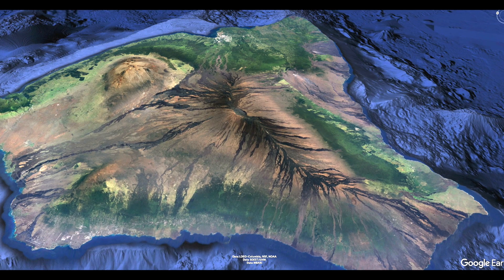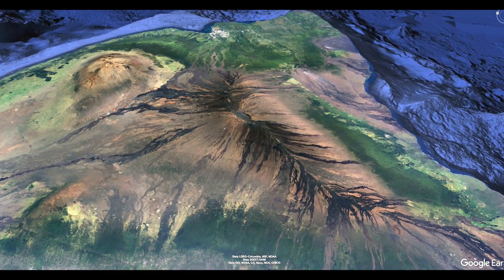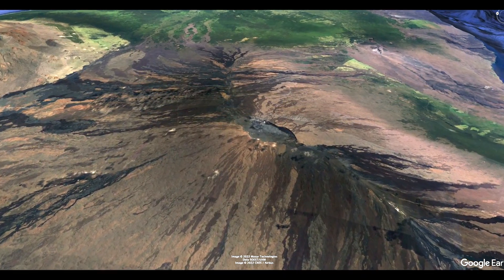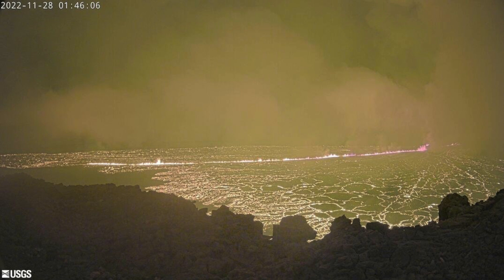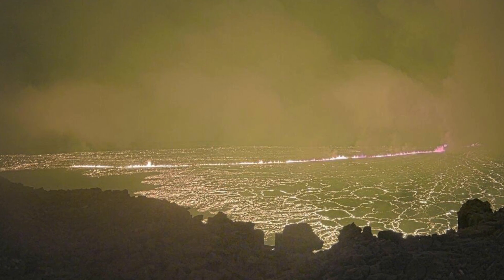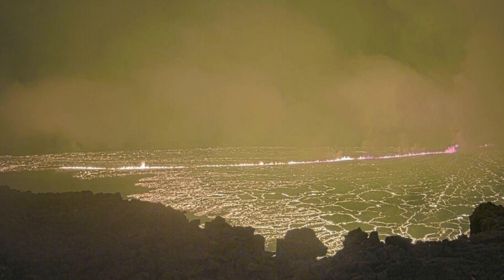Zooming in to take a closer look right towards the main caldera at the peak of this great volcano, we're going to see where the eruptions originally started. They started right in the caldera itself on the night of November 27th. Here is a thermal image of the actual flow as it initially came out into the caldera, and here's a photograph of the same area not long after. You can also see how much of the eruption is focused along the fissure.